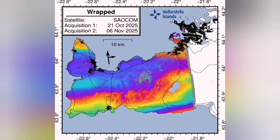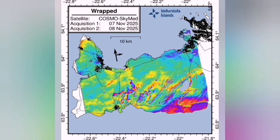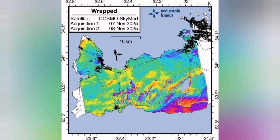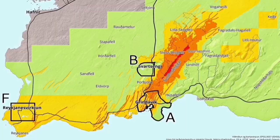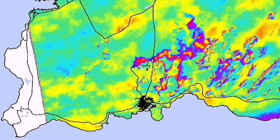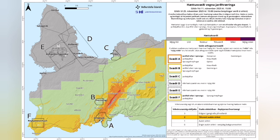We also see the interferograms, which measure the same as GPS data but via satellite. There is a very interesting similarity between the risk assessment hazard map and the land uplift due to magma accumulation — I have superimposed them on top of each other here. The risk assessment based on this has not changed; it stays the same. We have a higher risk in the fissure area for the eruption.